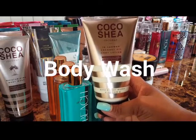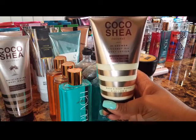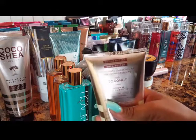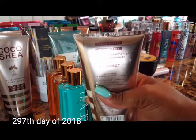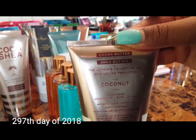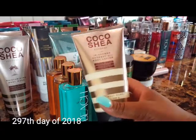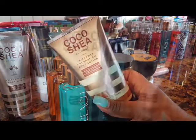Starting with moisturizing body wash — this first item isn't actually a body wash but it's in the family: it's an in-shower coconut oil body lotion in Coco Shea Coconut. One tip: I have my products in order. You can see an '8' on this one, which means it was manufactured in 2008 on the 297th day, so that's how you can date your products.